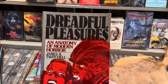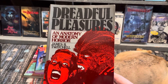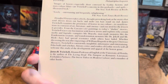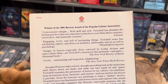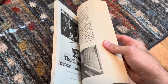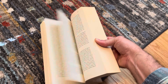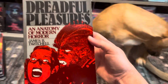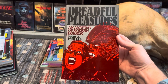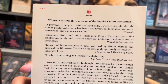Next is one I got off eBay called Dreadful Pleasures: An Anatomy of Modern Horror by James B. Twitchell. I'm just going to be honest and say the cover art to this book reeled me in. I read a few reviews and there are a lot of positive reviews. It was published in '85, or that's when it won an award. Solid read, a few pictures and illustrations here and there. The awesome cover art made me jot it down on my wish list and I found a copy on eBay for peanuts.